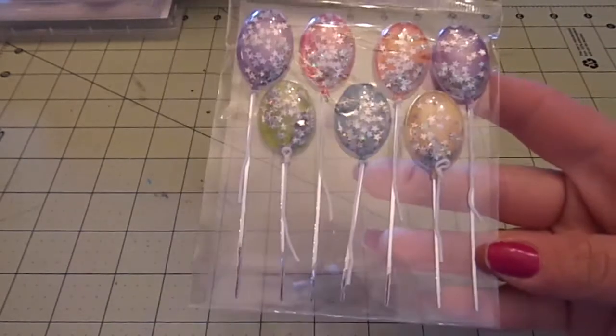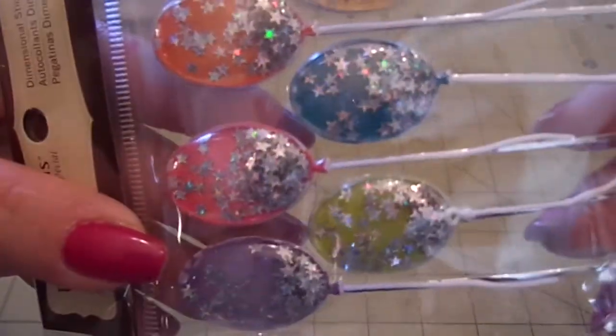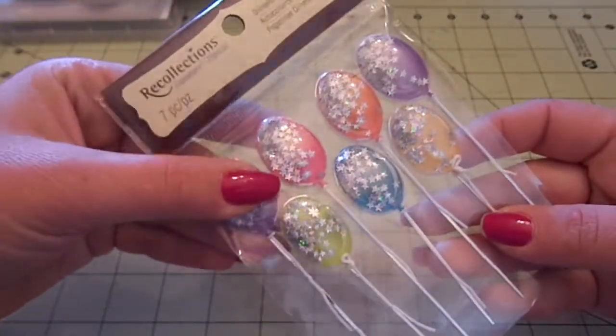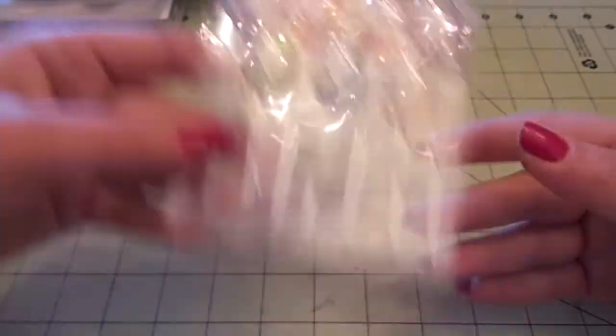I found these balloon stickers by Recollections and they're like little shakers with stars inside. Stars inside of balloons - dimensional. I love them, and I love the little strings.